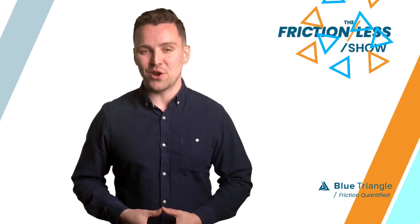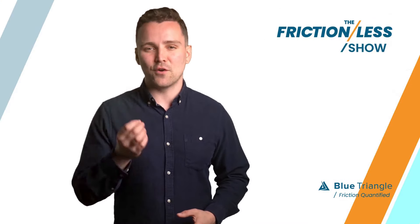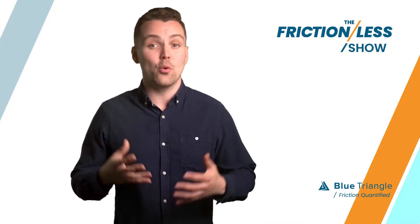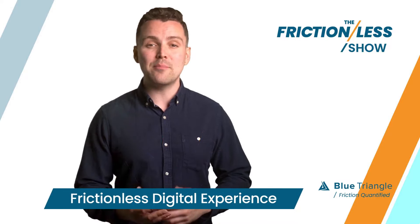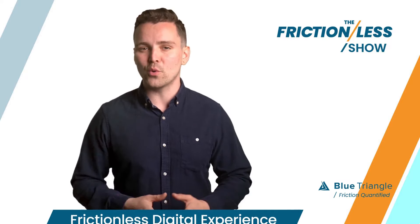Welcome to the Frictionless Show. Here we tackle tough revenue-robbing friction problems you're facing if your brand depends on delivering a fast, frictionless web or mobile app experience for your customers.